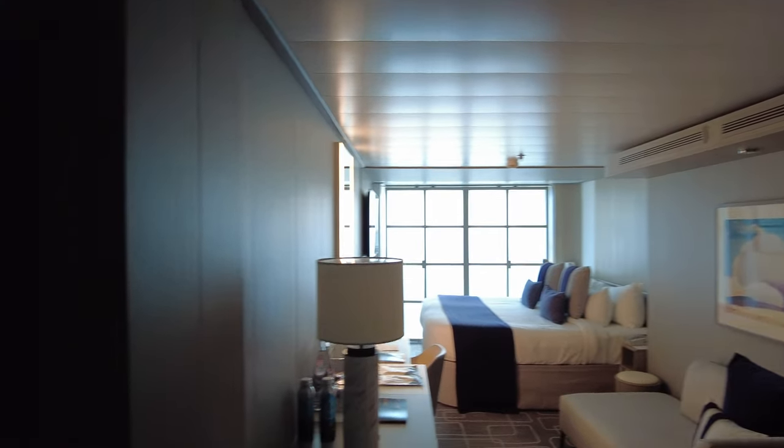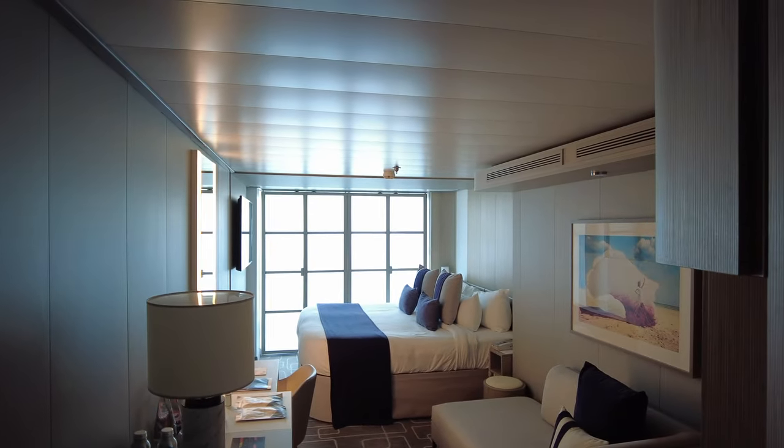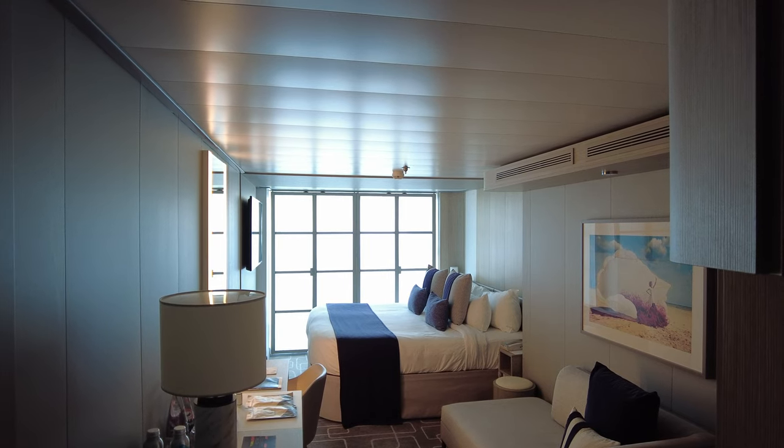This is a connecting room, so you can see the door here to the other room, but I do not have guests there that I know. This has one of the infinite verandas in it, which we'll get to in a minute.